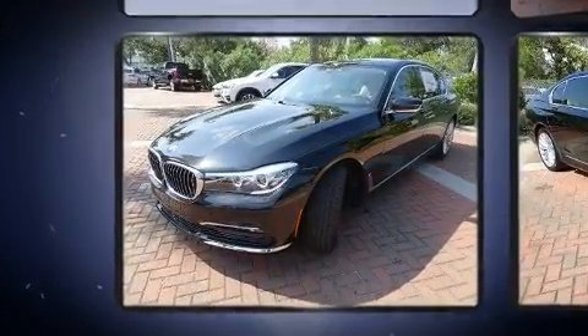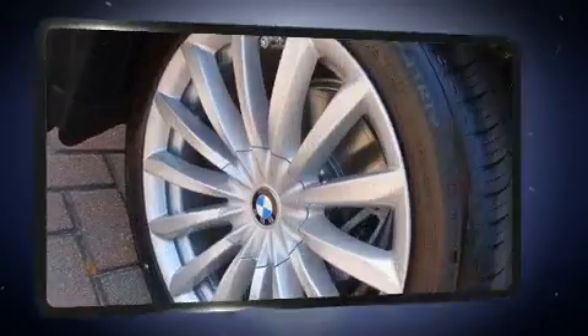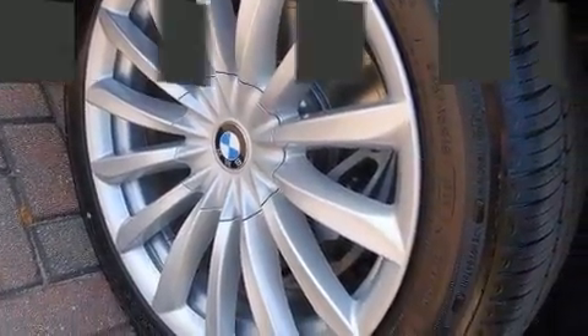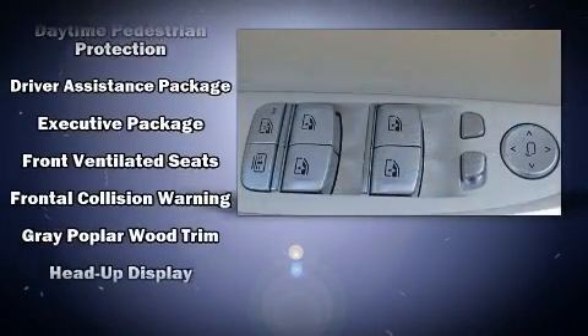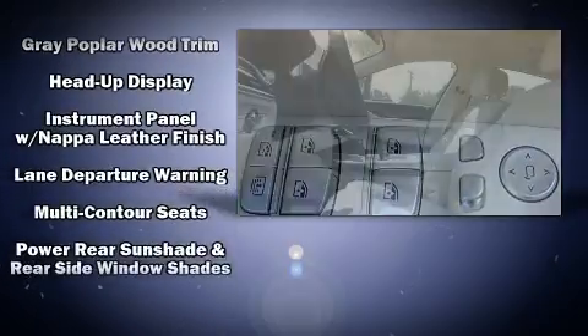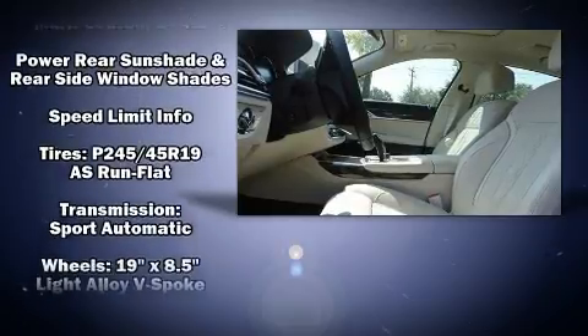You and your passengers will enjoy the stereo system, which includes a CD player with MP3 capability, a 20-gigabyte hard drive, and 16 speakers, yielding a symphony-like audio experience. Passenger security is always assured thanks to various safety features such as anti-whiplash front head restraints, an emergency communication system, and four-wheel disc brakes with ABS.